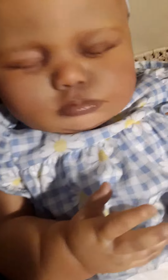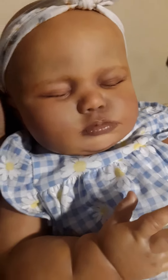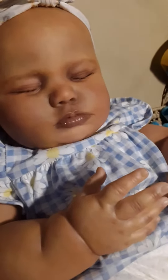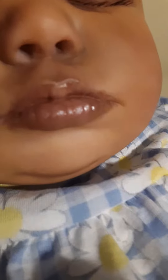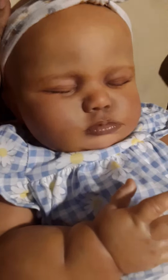This baby did sell yesterday. She has a mommy. But for all of you who are interested in trying to adopt one of my babies, I will have a Stephen awake — he's newborn size — coming out. Let me show you her lips. Her lips are so cute.